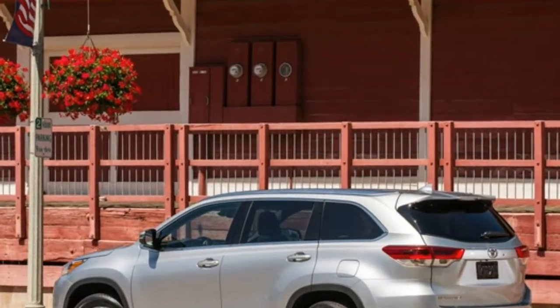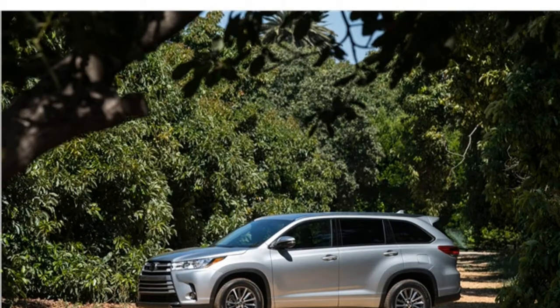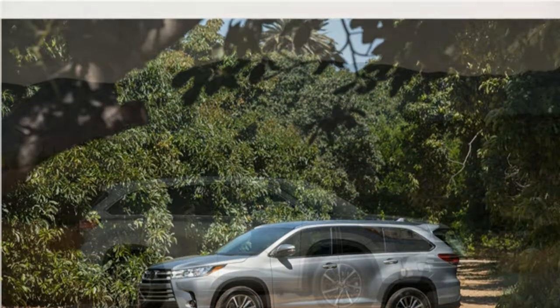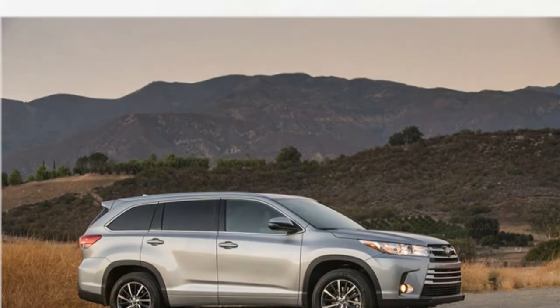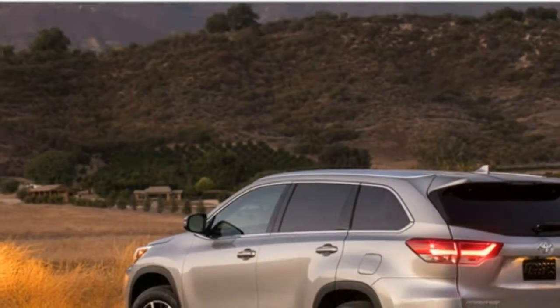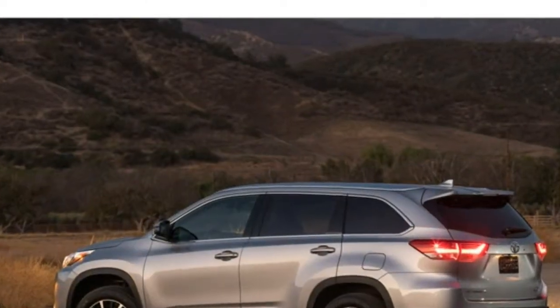The 2017 Toyota Highlander's talents are best experienced on the highway, where it can show off its quiet and comfort-biased ride. It doesn't excel at speedy acceleration, and isn't a nimble performer. Step up to a V6 model, and you'll get a mid-size SUV that can tow more than most in the class.